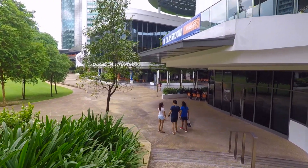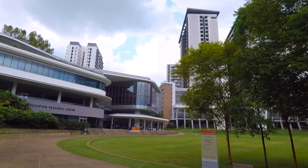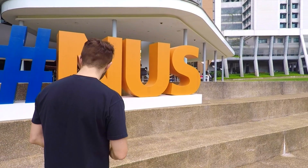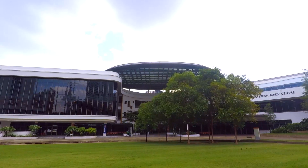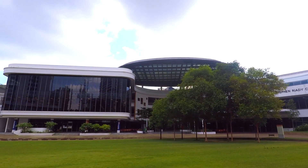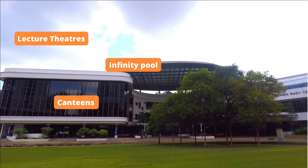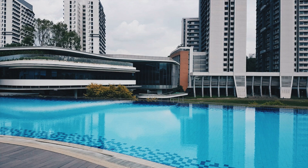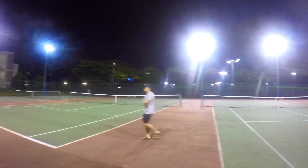NUS campus is super green and modern and it pretty much has everything that you might need while you're there. The main hub is University Town. In U-Town there was a bunch of facilities like lecture theatres, canteens, an infinity pool, dance studio, gym, shops and study spaces. NUS has an infinity pool — the facilities are insane.